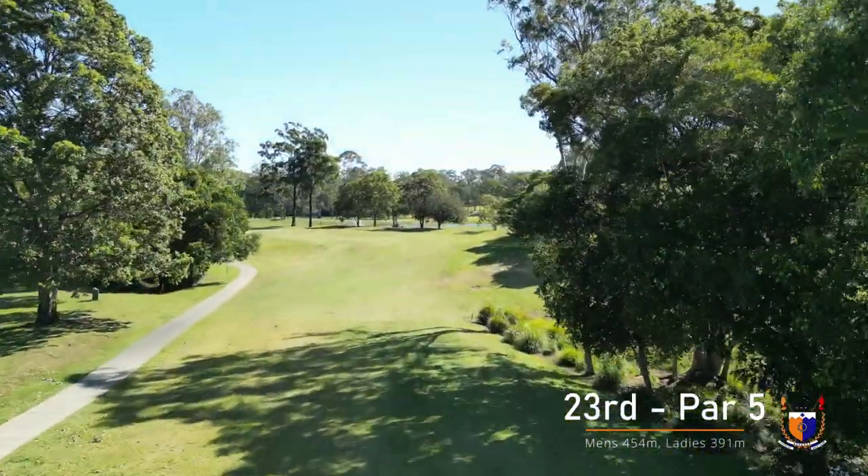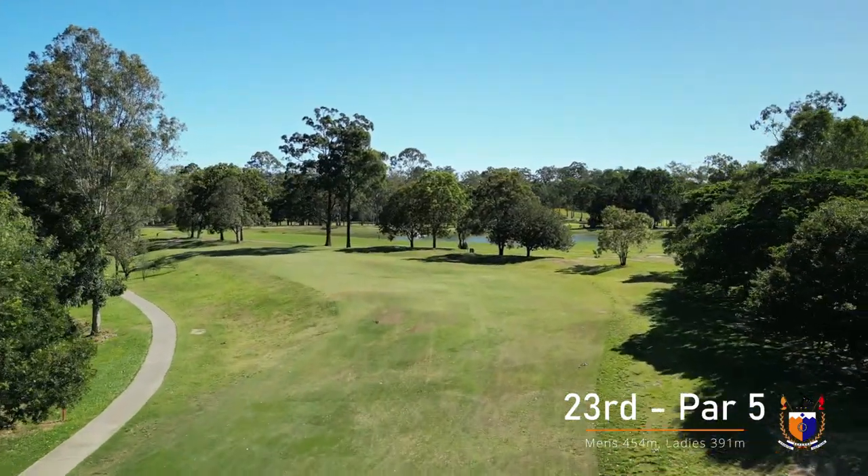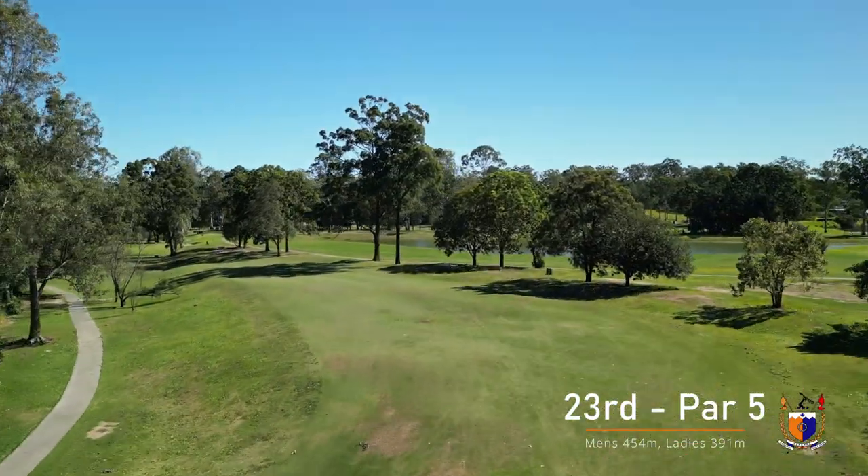A dogleg left par 5, reachable in two shots for the longer hitters. The tee shot is the key as the fairway opens up all the way to the green.